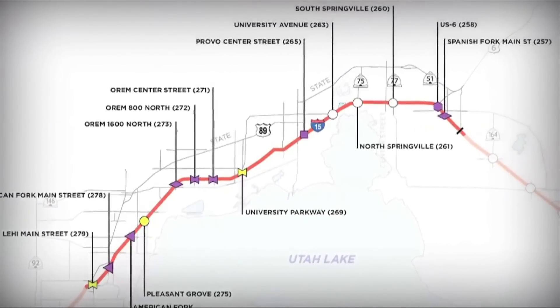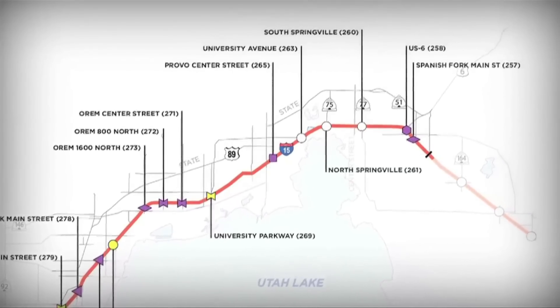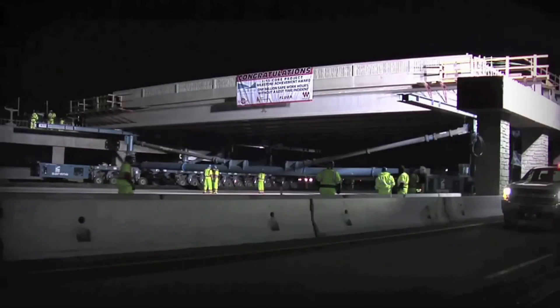The Sam White is one of six ABC bridges on the $1.7 billion, 24-mile-long I-15 core project, the largest road construction project in Utah history.